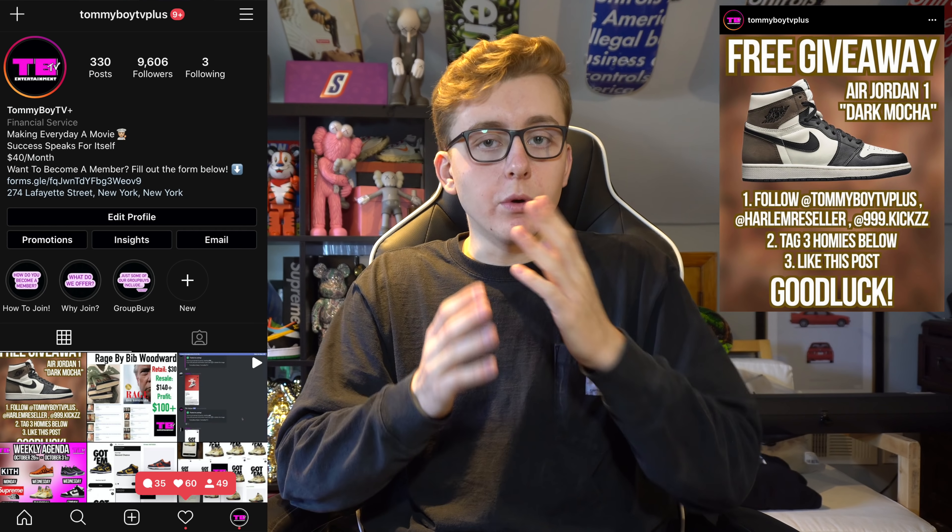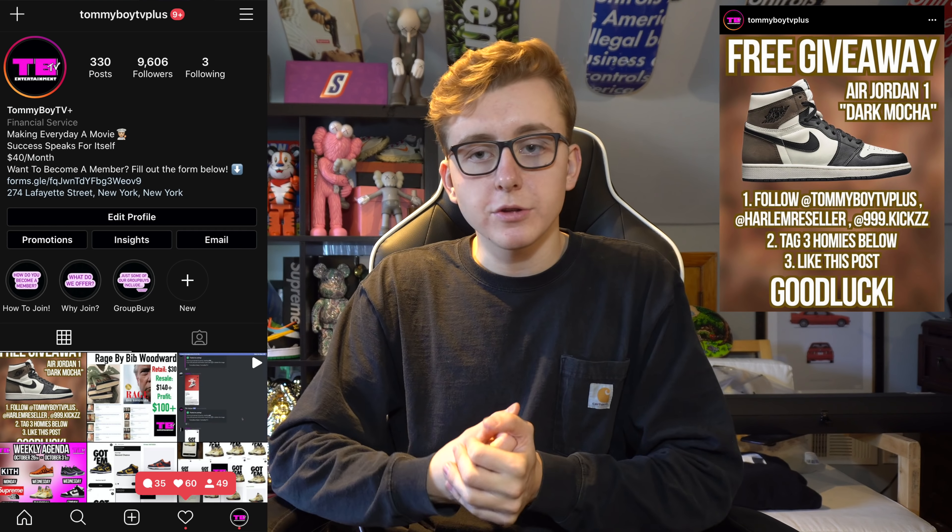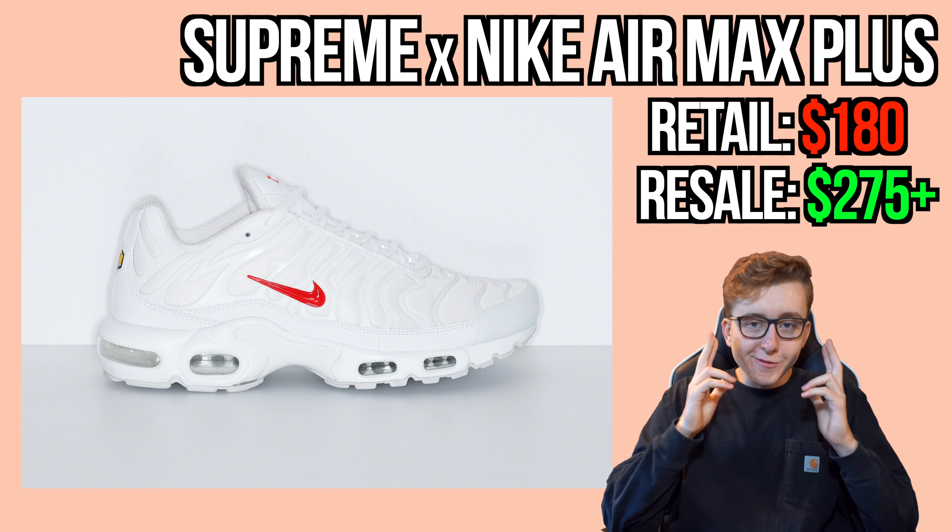We haven't done a giveaway in a while — COVID hit us hard and our establishment had issues — but we are back in business and going to turn up fully for the rest of the year. We're gonna pop on the green screen and get into it.